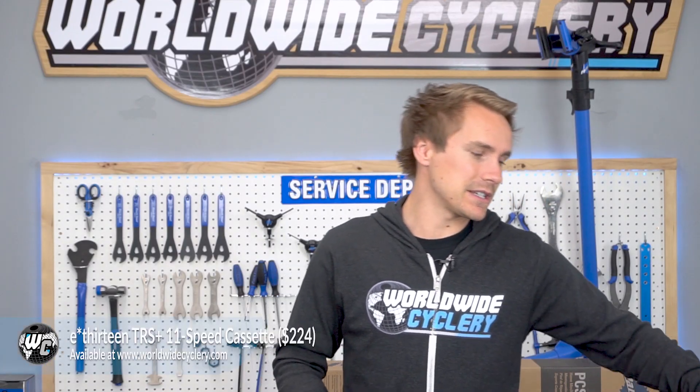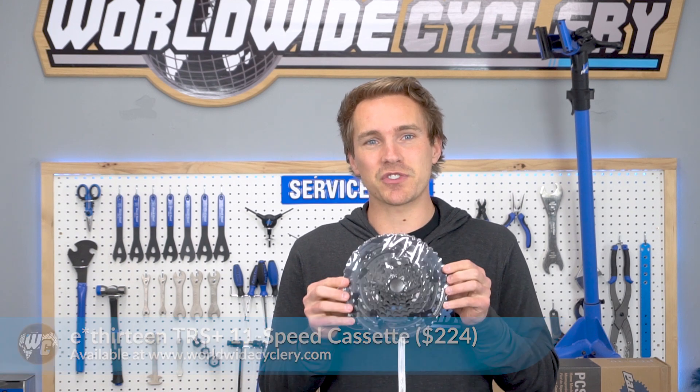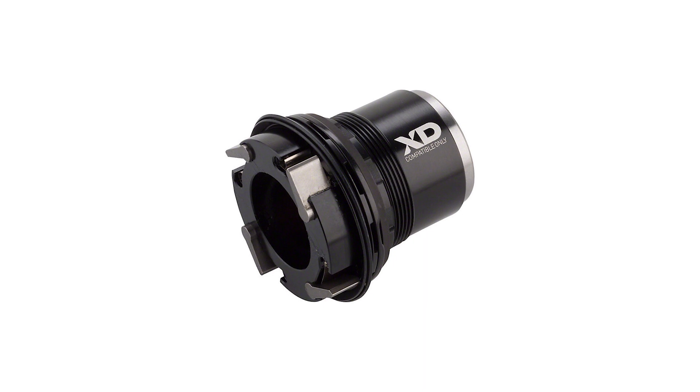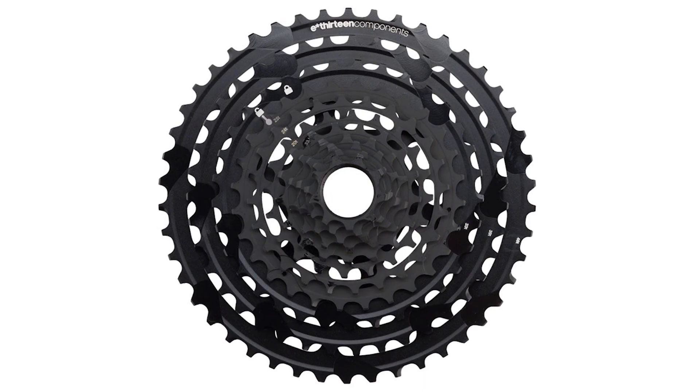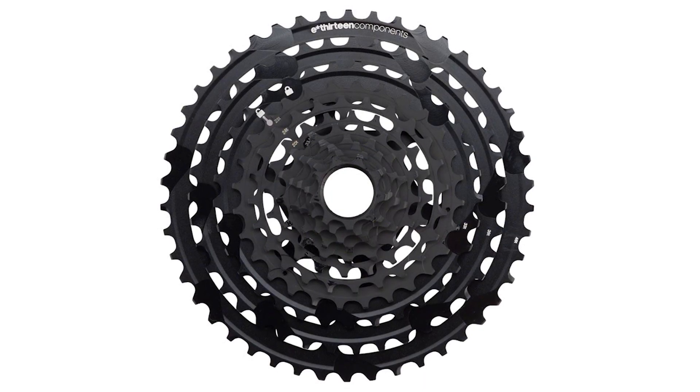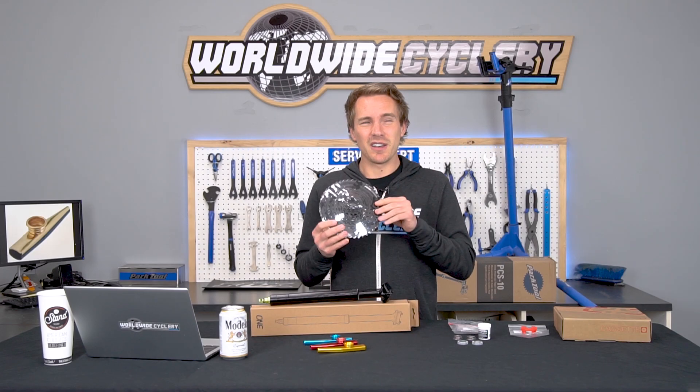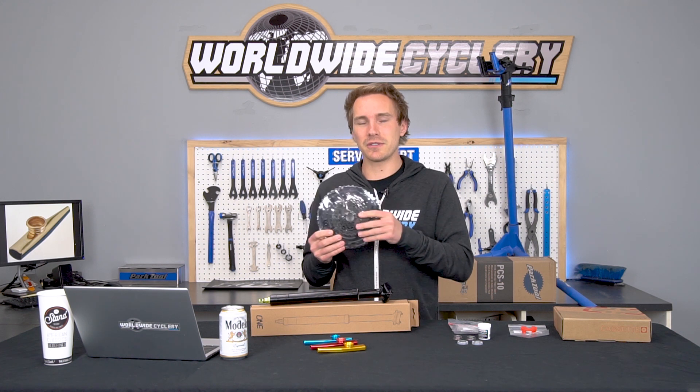Last but not least: the E13 TRS+ 11-speed cassette. If you have an SRAM 11-speed drivetrain right now, this is a great replacement cassette at $224. It works with an XD driver, but the range is considerably bigger than stock SRAM 11-speed cassettes — it's actually bigger than Eagle. It's a 511% gear range at 9 to 46 tooth.